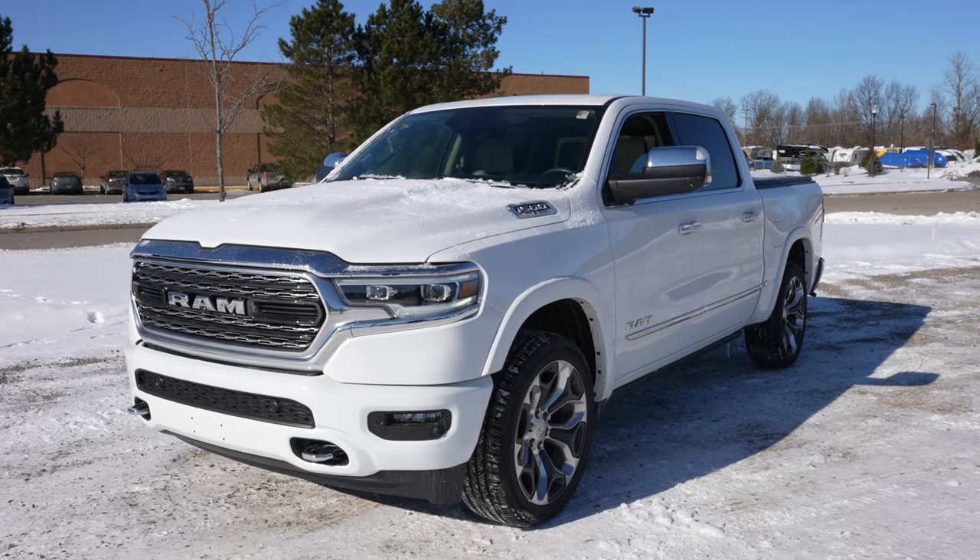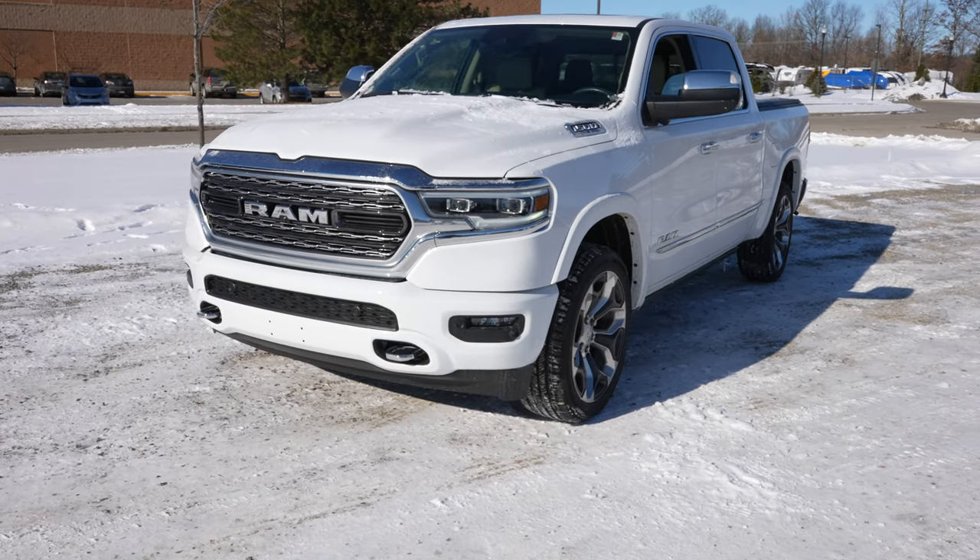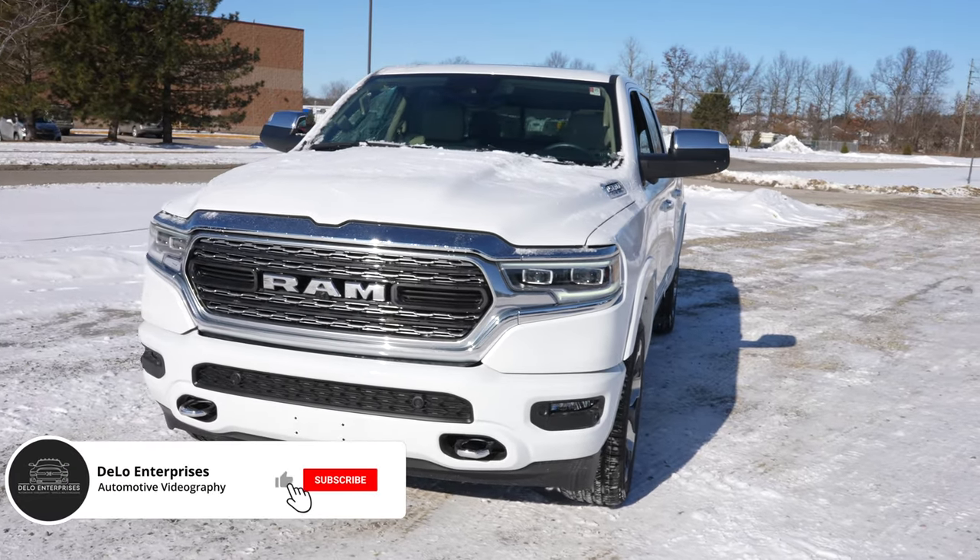Hello YouTube, today I'm at Pinkney Chrysler Dodge Jeep Ram taking a look at this 2021 Ram 1500 Limited.